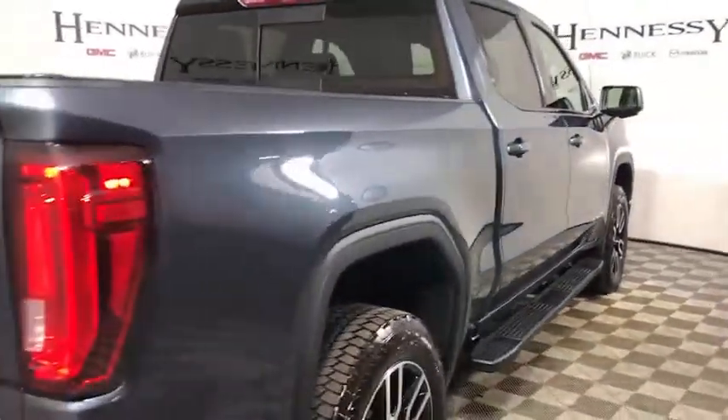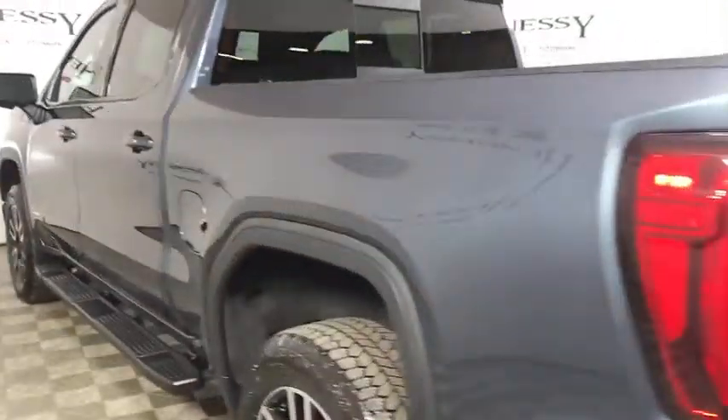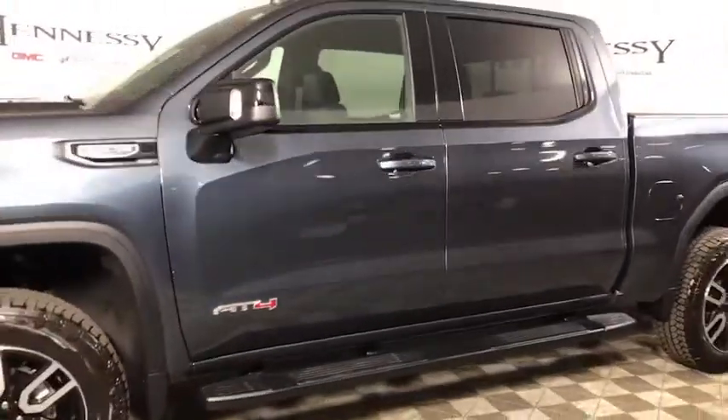The Sierra 1500 now comes with an automatic transmission that combines high-max hauling capability with precise control. This vehicle has less than 4,000 miles. Here are some of this vehicle's great options.